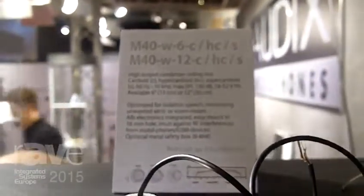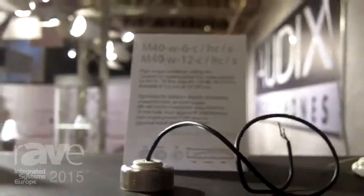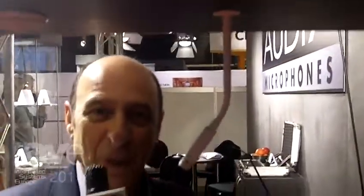Hi everybody, it's Cliff Castle with Audix Microphones. We're here at the 2015 ISE show in Amsterdam. I'm showing you our series of ceiling microphones, which are becoming very well known for their video conferencing ability.